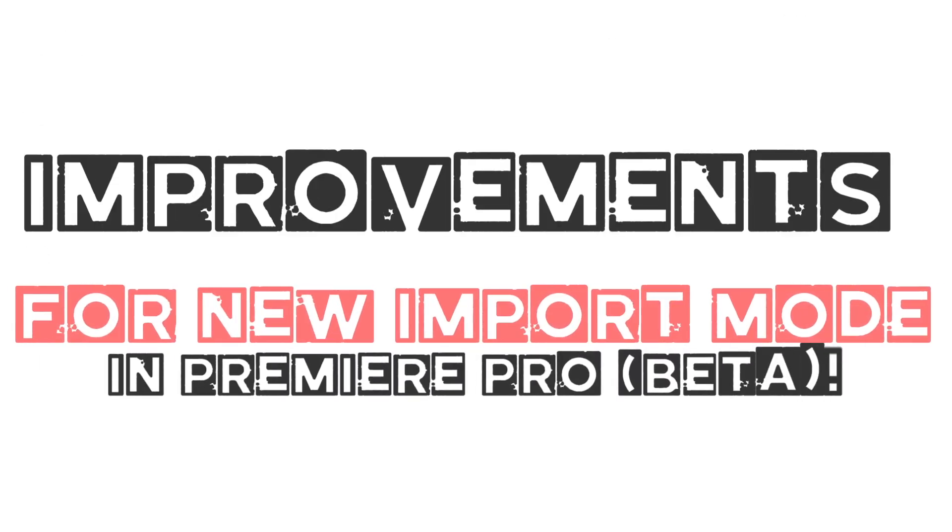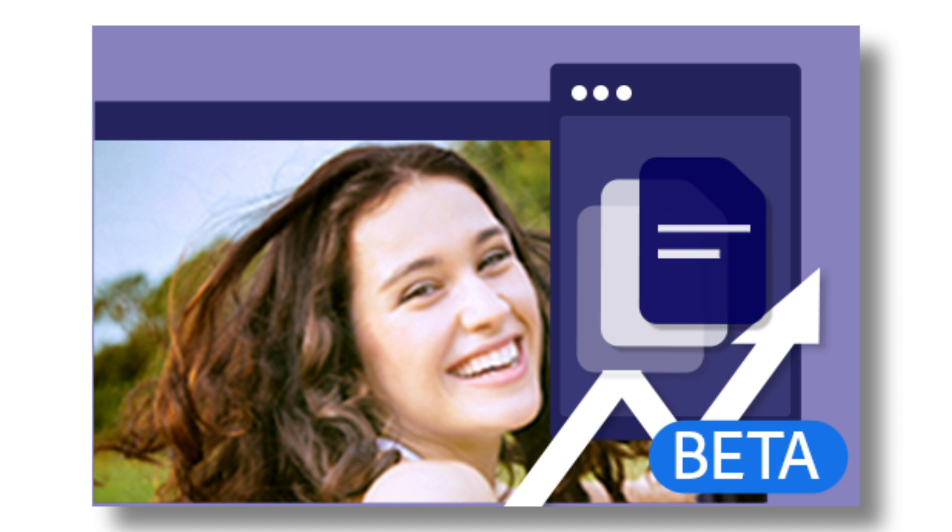Improvements for new import mode. Improvements to the new import mode include sorting options, marquee selection for choosing media, keyboard navigation, a playhead for scrubbing thumbnails, the ability to copy files on import, and the option to import both clips and whole folders. You can also specify bins and folders to import files into. The project name is now located at the top of the import panel, providing a clear starting point for new projects.